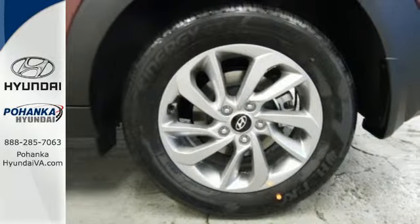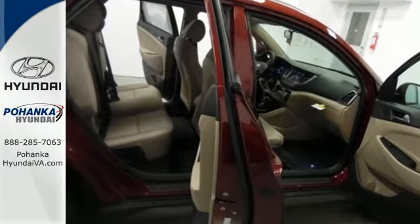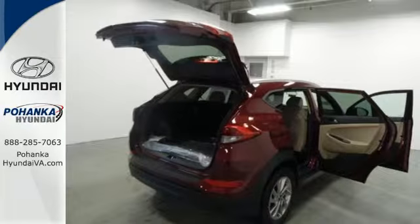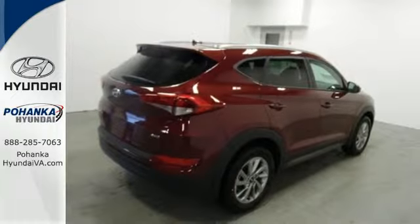Fold down the 60-40 split-fold rear seat backs and you'll have more cargo room than you know what to do with. Stay connected with Bluetooth and keep the tunes flowing with touch screen audio and USB and auxiliary audio input jacks.